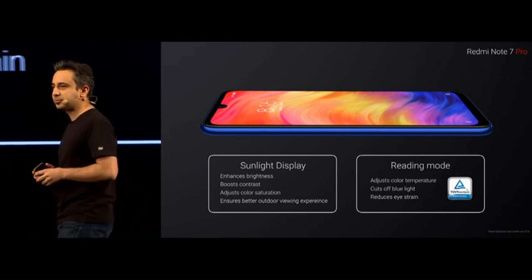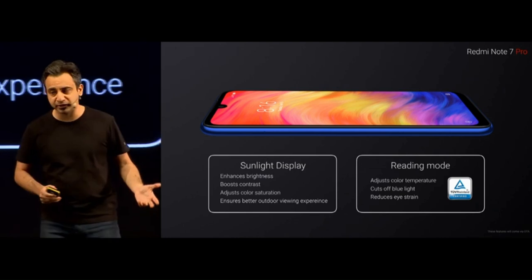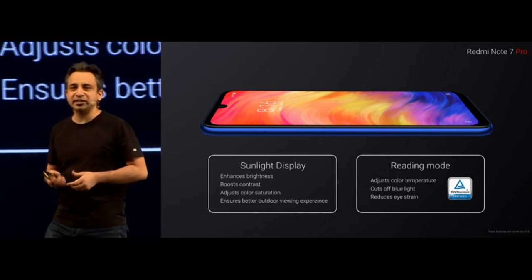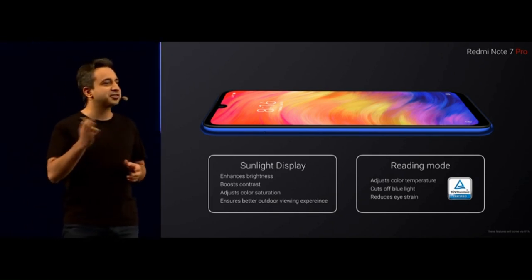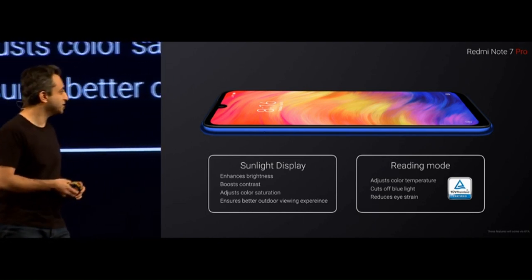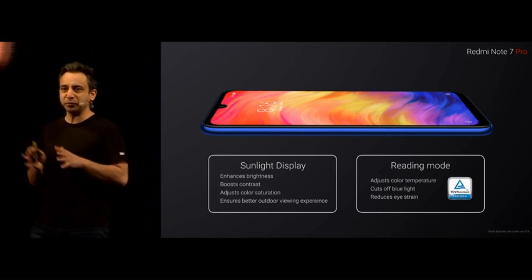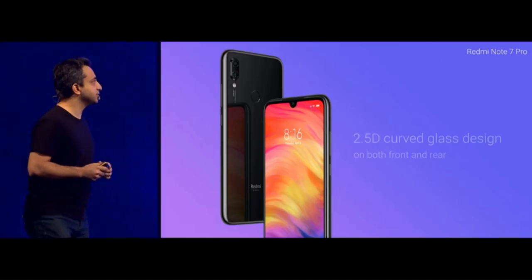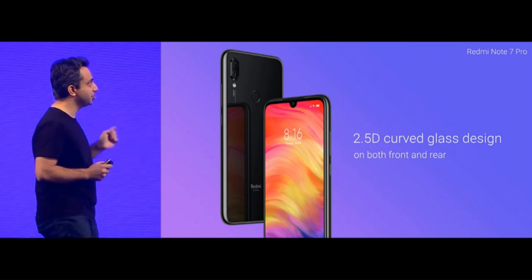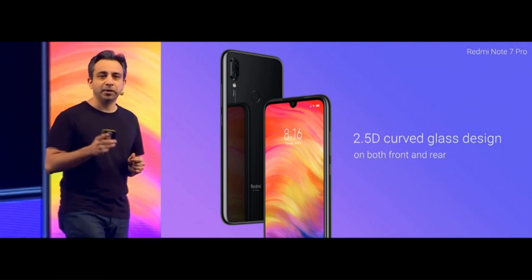For a comfortable viewing experience in low light, we also have a reading mode certified by TÜV, which cuts off blue light, improves overall readability, and reduces eye strain. Along with the display and the entire immersive nature is the craftsmanship. On the Redmi Note 7 Pro, for the first time, we have 2.5D curved glass — not just in the front, but on the back as well.